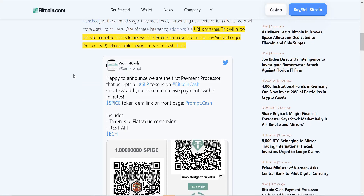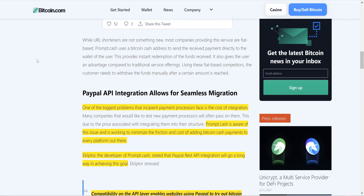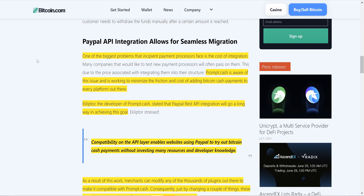Their Twitter is at CashPrompt. They're happy to announce they're the first payment processor that accepts all SLP tokens on Bitcoin Cash — create and add your token to receive payments within minutes.